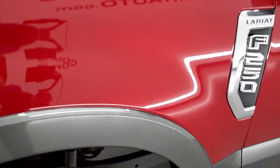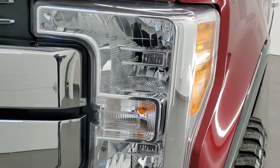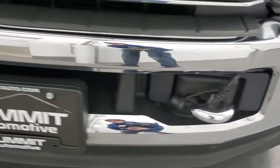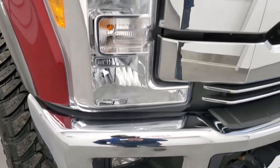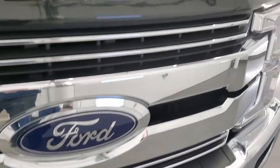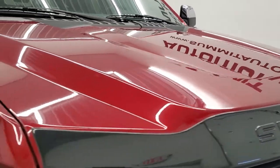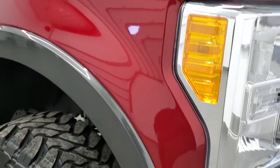The front fender is in very nice shape as well, no dents or dings. Headlight lenses are nice and clear, and it does come with the factory fog lights as well. Front bumper and lower valence are in excellent condition — I didn't see any dents, dings, or cracks. You get the chrome-trimmed grille along with the chrome-trimmed mirrors, and the hood is in excellent shape as well, no dents or dings.